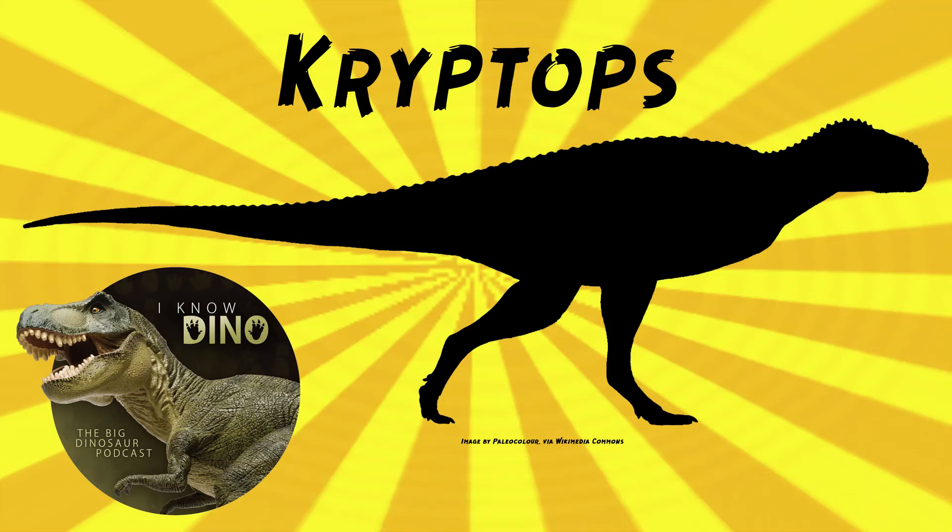And now on to our dinosaur of the day: Cryptops. I've also heard it pronounced Creeptops. That was a request from Tyrant King via our Patreon and Discord, so thanks.